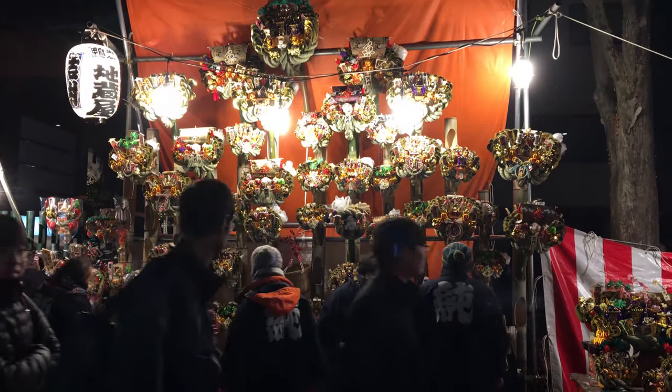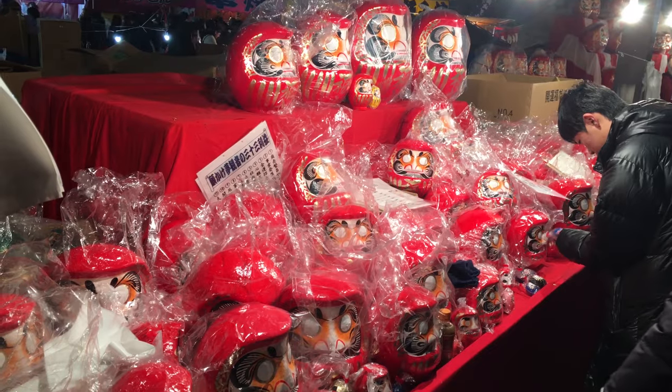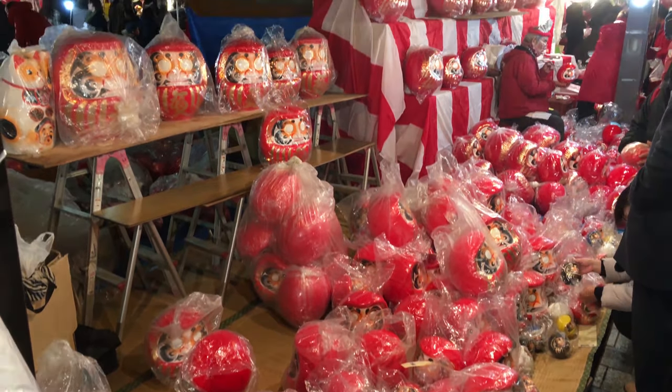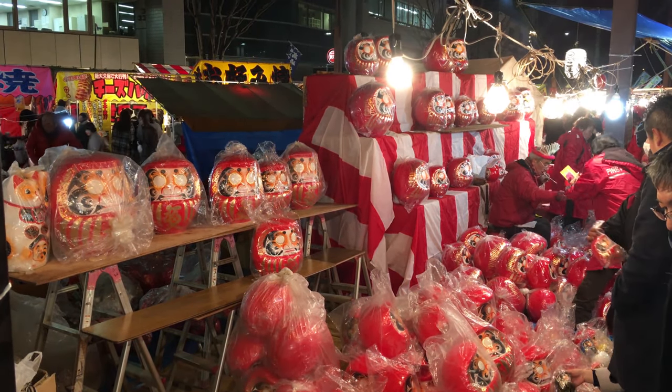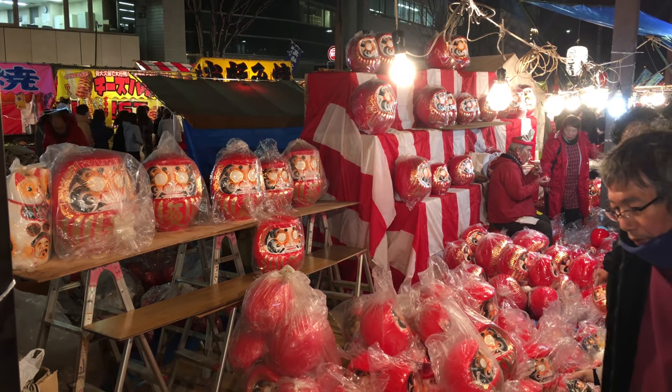In addition to the food stalls and snacks available at most large events, there are many traditional decorations for sale. Chief among these is a round hollow doll called a Daruma, which originated from a Zen Buddhist temple in Gunma, where 80% of them are made.